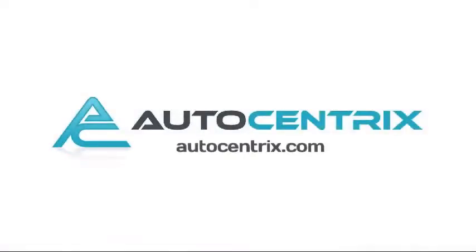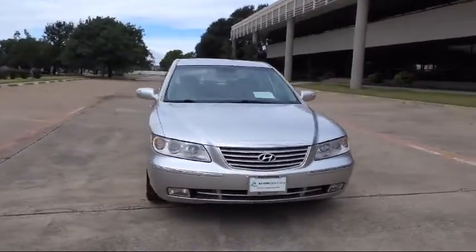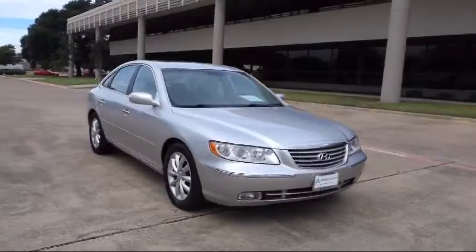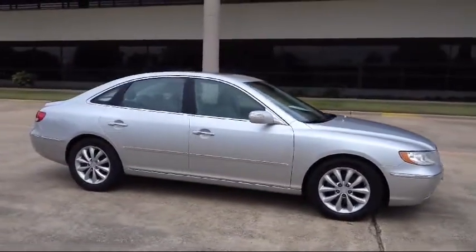Welcome to AutoCentrix, a premier dealer serving the greater Dallas area. Here's a look at one of our quality pre-owned vehicles that comes equipped with a tire pressure monitoring system, cruise control, fog lights, and much more.